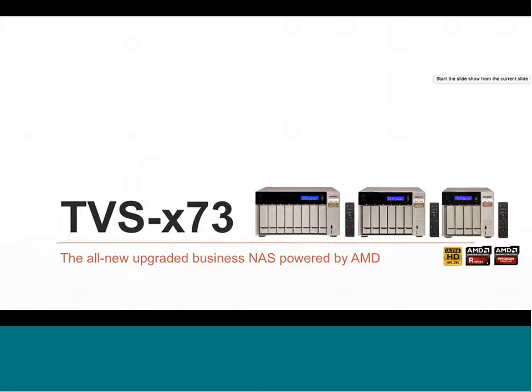Apologies for the technical difficulties. Today we're talking about QNAP's all-new TVS-73 series — a great new system anticipated to be released this month. It's powered by AMD and is a fantastic new system. We're going to cover three points: its value, its speed, and its ease of installation.